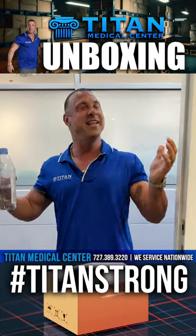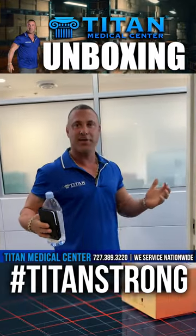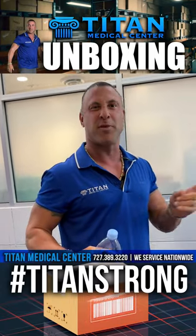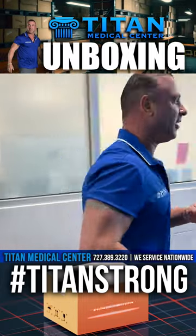Hey, what's going on guys? In the Titan Medical Center offices here in beautiful Channelside, Tampa, Florida. And it's a Tuesday, so it's a good day, right? Second day in the week, but I've got some special surprises, so I want you guys to come with me. But before we go down that way and see what the special surprises are, let's go check on the staff and see what's going on.